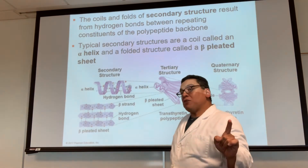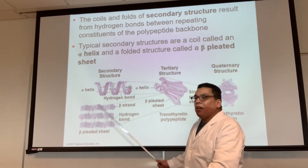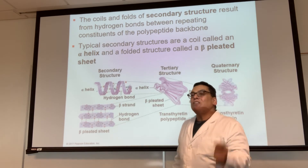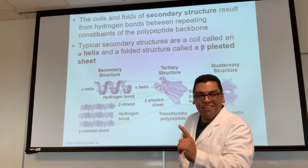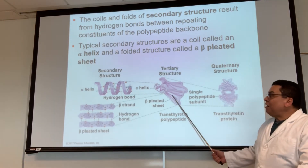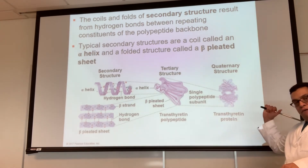The primary structure — the sequence of the protein — determines how many secondary structures you have and what kind. Some proteins only have alpha helices, some only have beta pleated sheets, some have a mixture. The sequence determines that, and then the structure determines the function — structure-function, as discussed in chapter one.